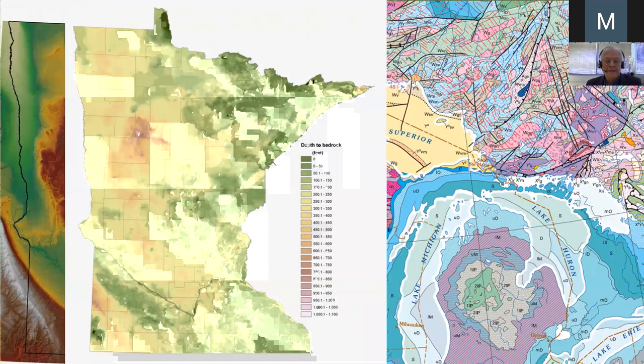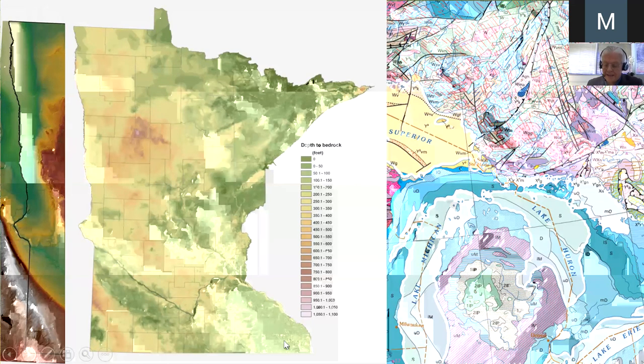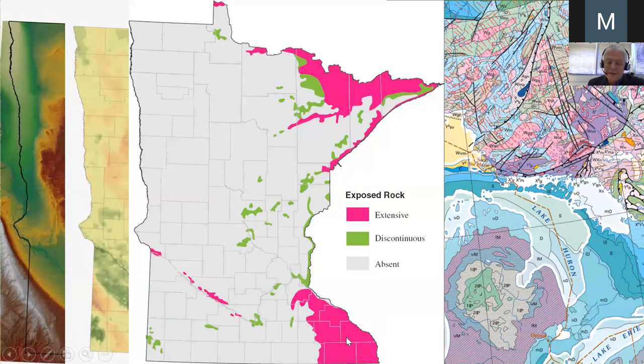On top of bedrock there are thick sediments, up to well over 100 meters in places. The thickest sediments are in the north central part of the state, but sediments are absent in the far northeast and southeast, which means you can really only see bedrock exposed in the northeast and southeast, and of course to a degree in the Twin Cities. The extensive bedrock outcrop is shown in pink, discontinuous bedrock outcrop in green, and the rest of the state is thickly mantled by mostly glacial sediments.